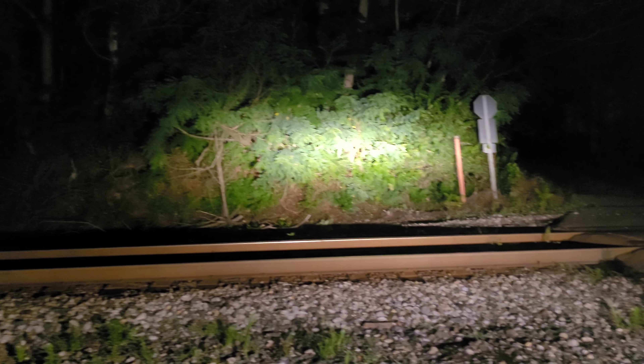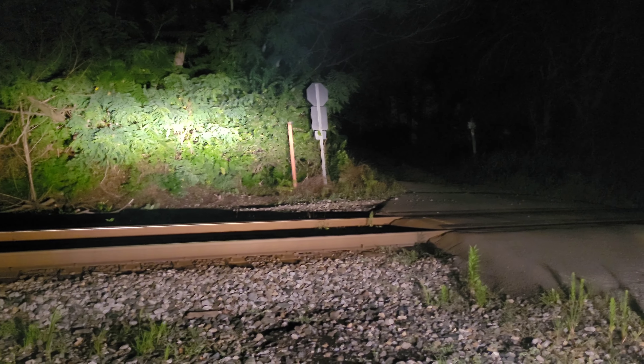Hello everyone. As you can see, I am trackside here at Monrovia, the old mainline. This is the second time I've been here. And currently we've got M372 heading our way.